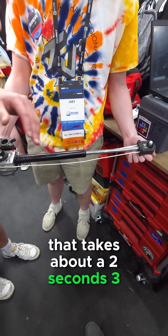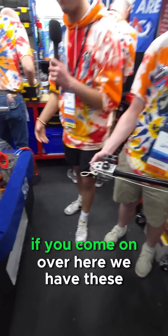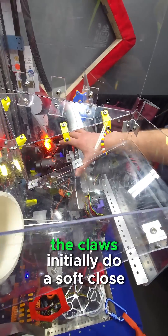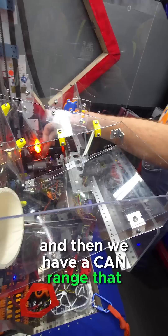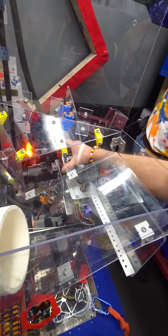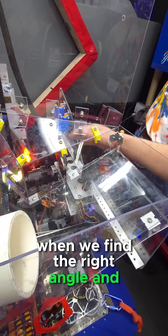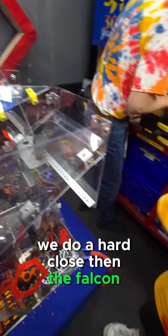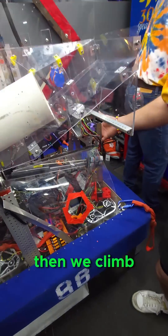That takes about two to three seconds. Then as we drive into the cage — if you come on over here — we have these claws. The claws initially do a soft close, and then we have a CAN range that adjusts and finds the correct angle and height. Then we do a hard close when we find the right angle and height to climb at. Once we do a hard close, the Falcon releases tension, then the strut releases, and then we climb.